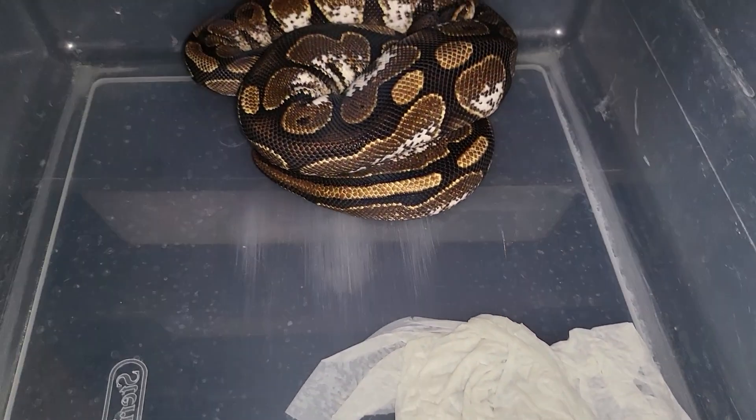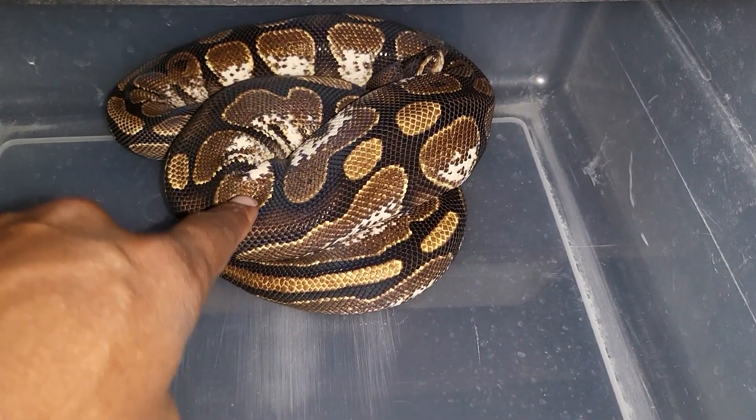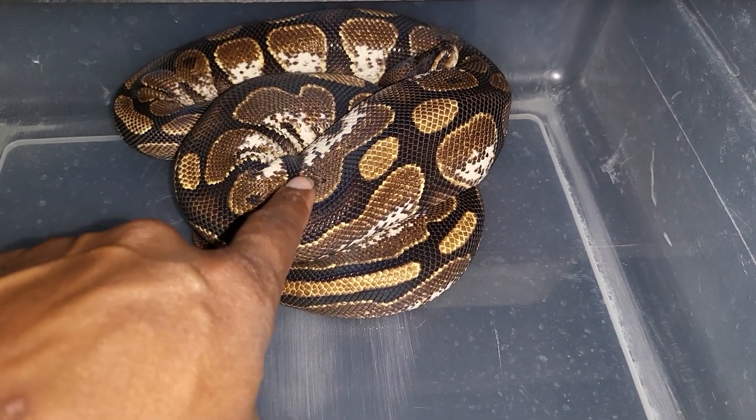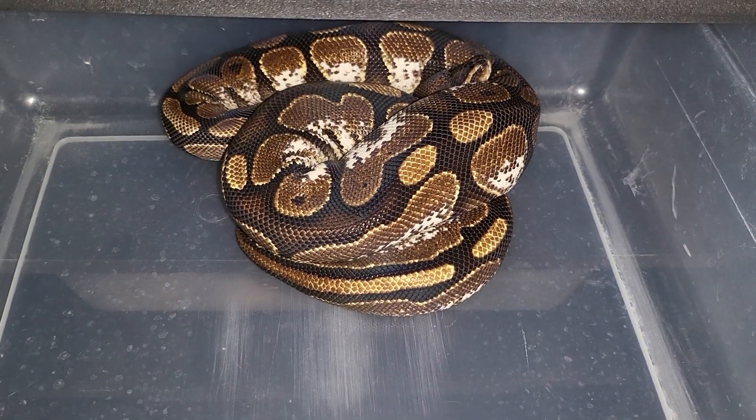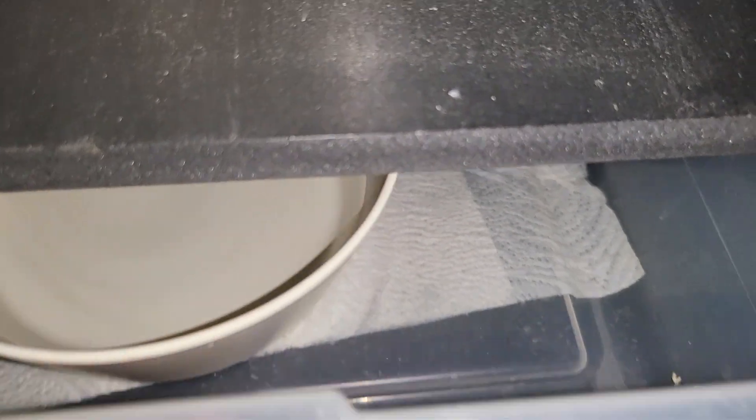Oh my Sugar — that's my Sugar. She's in shed. Knock knock, hello! She don't want to get out. It's my Sugar girl, you messed that paper up.